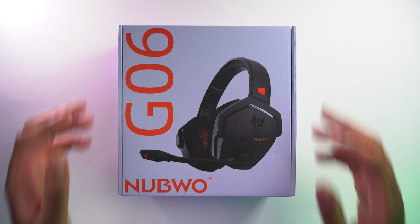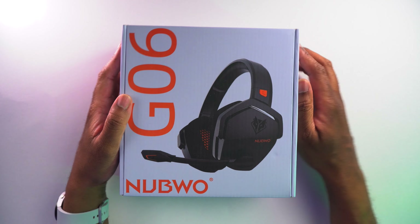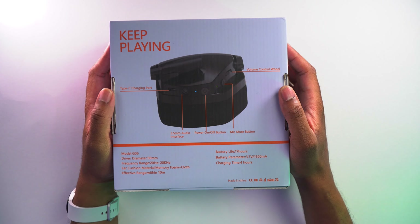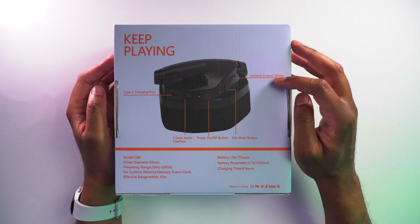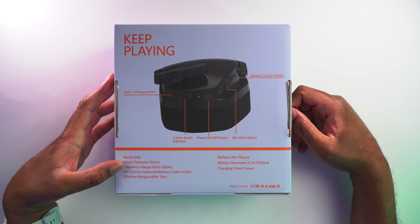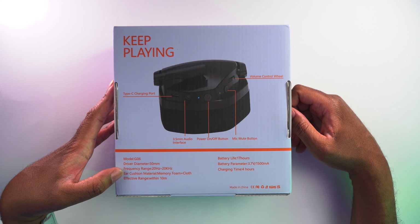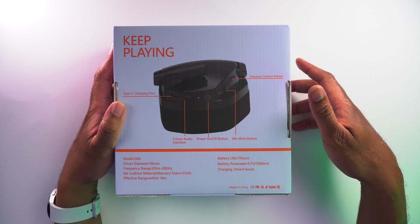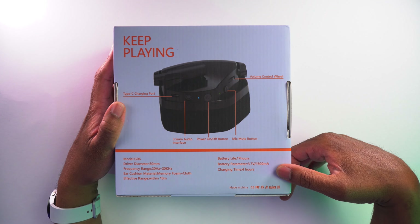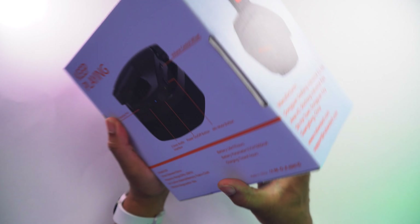Let's take a look around this box and see what the gaming headset is going to look like. We can see it's the model G06 by Nobu. On the back side, it's going to have a Type-C charging port, a volume control wheel, a mic mute button, a power on/off button, and a 3.5mm audio interface. The driver diameter is 50mm, frequency range is 20Hz to 20kHz, ear cushion material is memory foam and cloth, effective range is within 10 meters, battery life is 17 hours, battery parameter is 3.7 volts 1500mAh, and charge time is four hours.